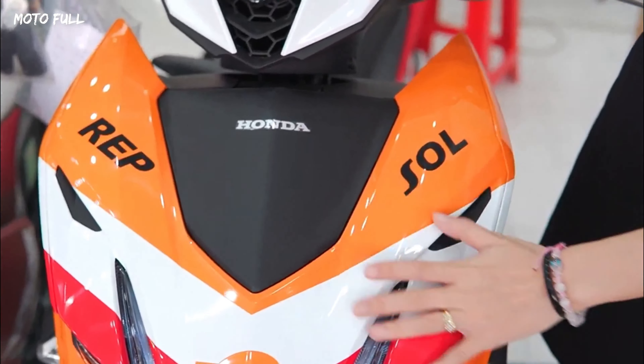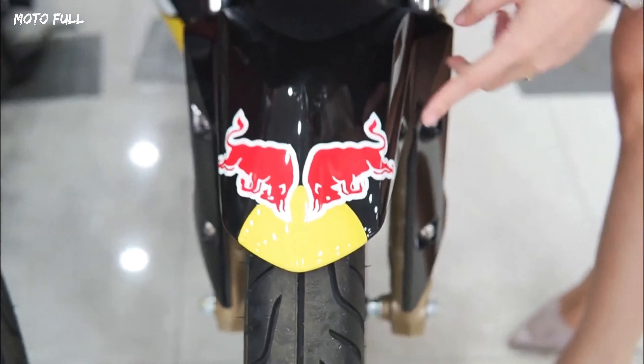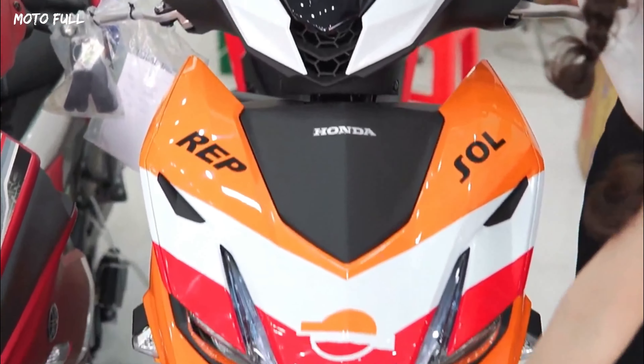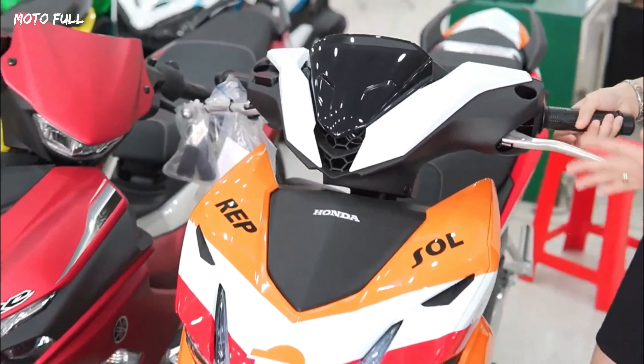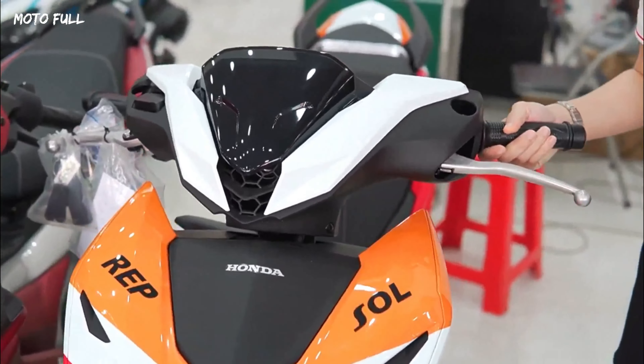With its low 795 millimeter saddle height, and given the update to the bike in the Vietnamese market, chances are Honda will shortly release the new Winner X Sports in Supra GTR and RS-X versions in other Asian markets in 2023.